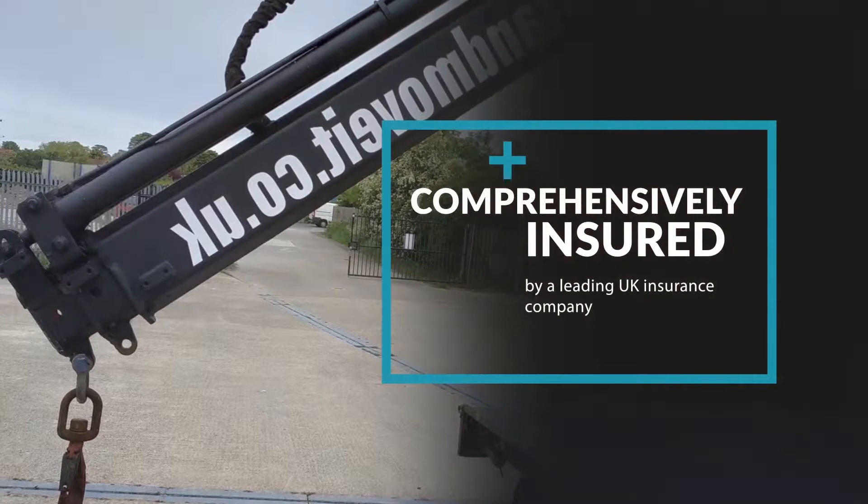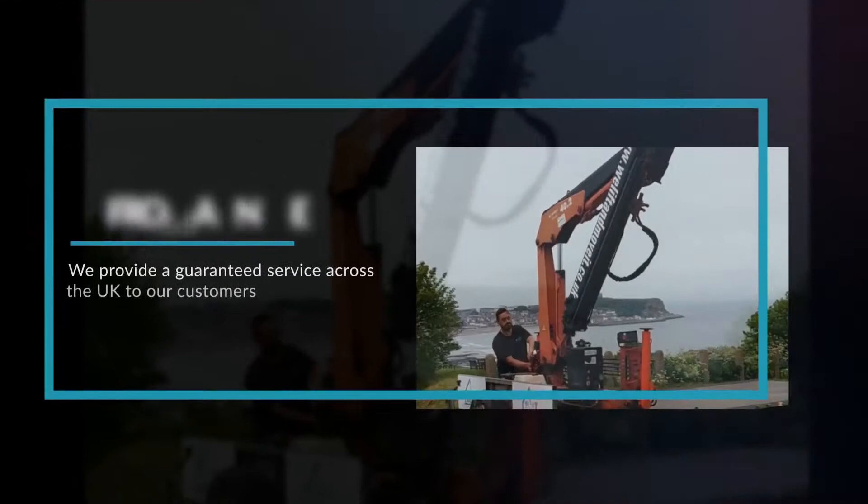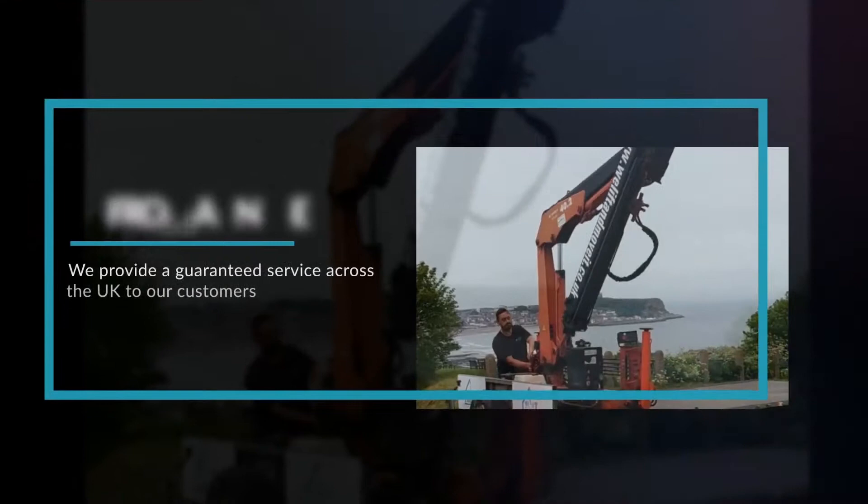Comprehensively insured by a leading UK insurance company and fully trained and certified staff, our service offers you total peace of mind. From a single, one-off job to regular lifting and transport contracts, we provide a guaranteed service across the UK to our customers from our North Yorkshire base.